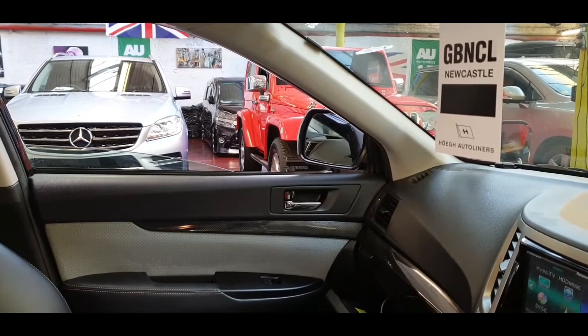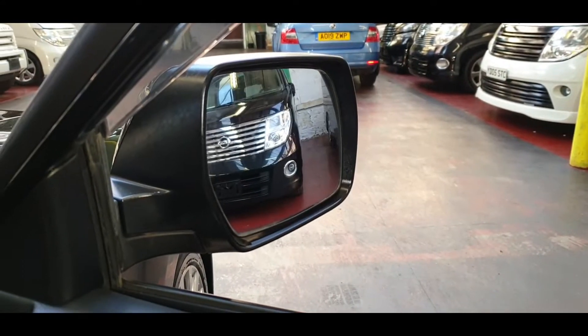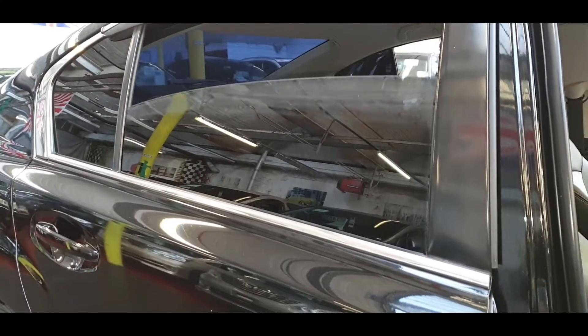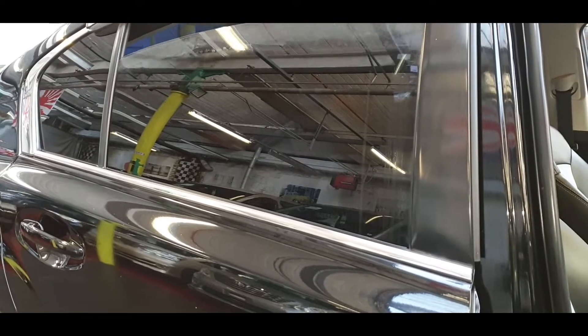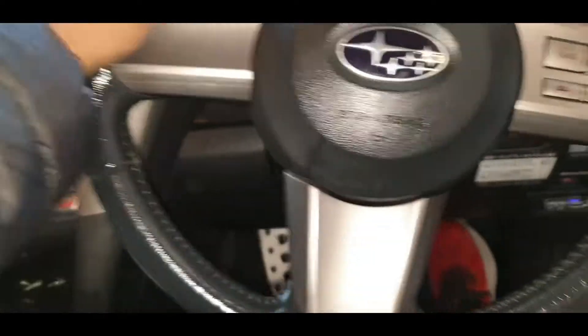The electric mirrors are working perfectly on one side — let's check the other side. That's working too. And the rear one is working as well. So everything so far is in good working order.